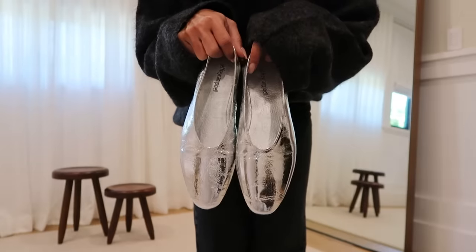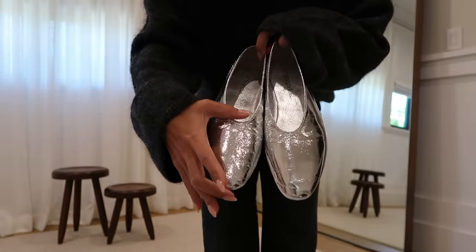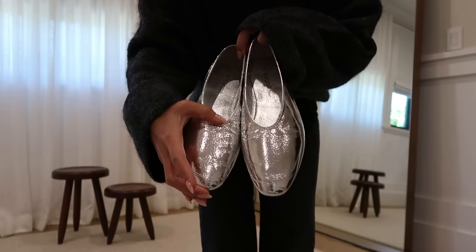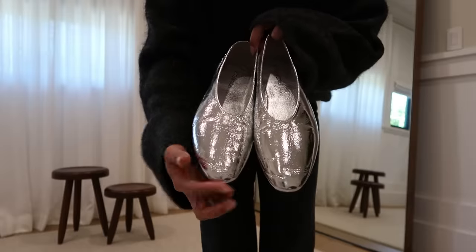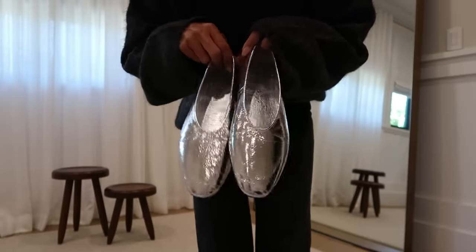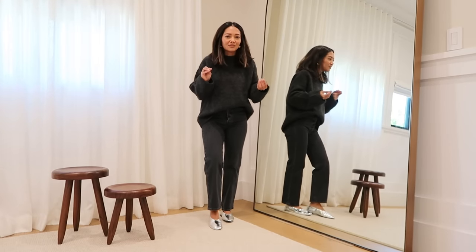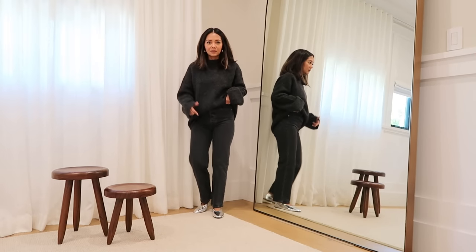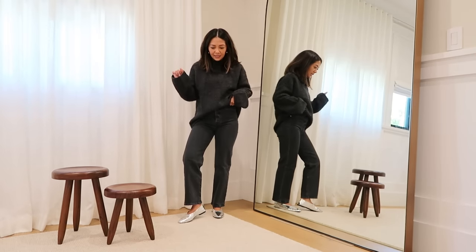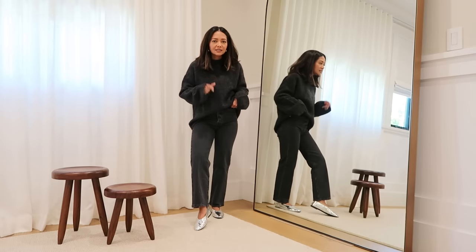They are true to size. I wasn't sure about the larger front section but the pointy toe makes it really flattering and I actually love it. I like that they're a little different because they're silver compared to other flats I'm seeing. They're comfortable, so if you want to run errands, pick up the kids, and be a little trendsetter, these are going to be it.